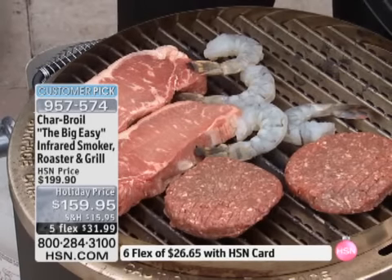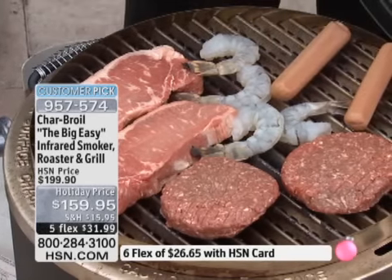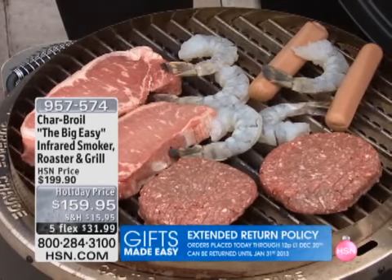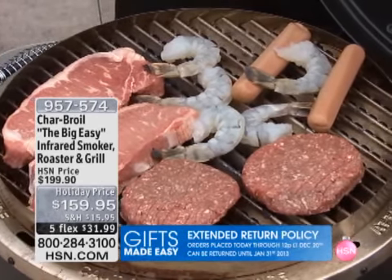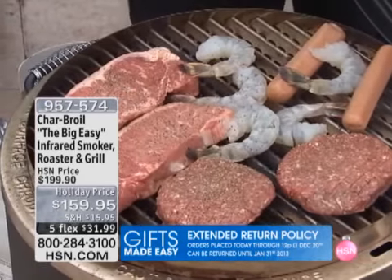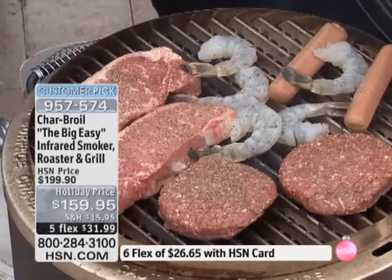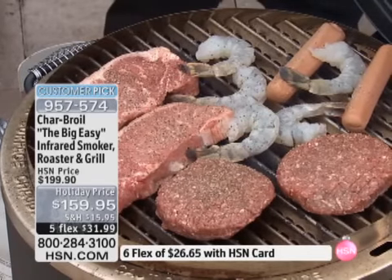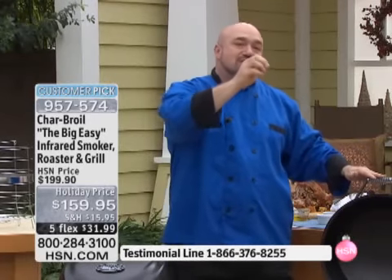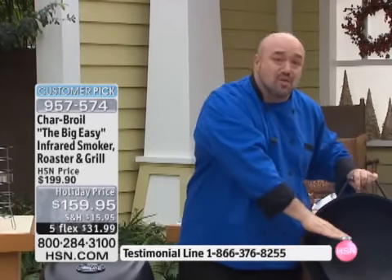You've got it on the charcoal — well, this doesn't take any charcoal. This doesn't flare up. This is so easy and convenient. What I love most about it is that it's exactly what the name says: it is easy. It's the Big Easy — it's going to get everything done for you and you don't have to be that pro. It's got two knobs, for crying out loud. If you can work your hair dryer, you can work the Big Easy. This is an infrared grill — I can't stress that enough. It's the same unit. You don't have to go out and buy three or four different things.